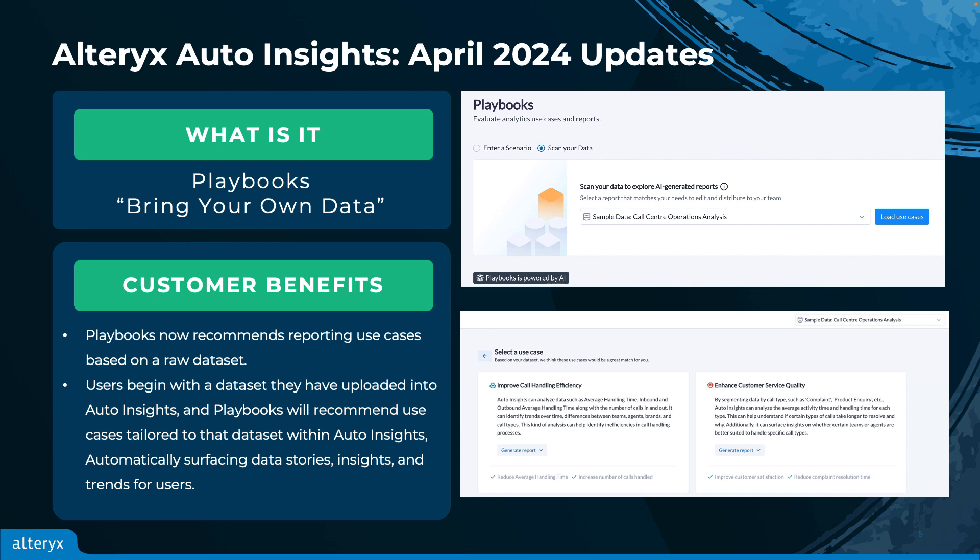From there, the user simply selects the use case they'd like to explore, and Auto Insights will build the report out in seconds, and immediately users will have trends, data stories, and insights ready for them to dig into.